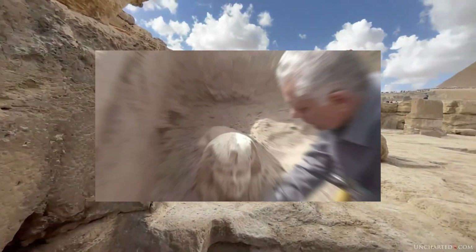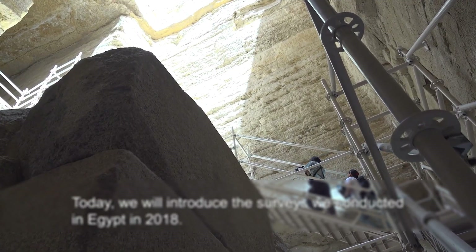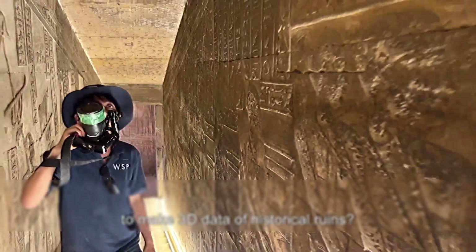Here, signals means anomalies — sharp changes in how the ground reacts to a test. They can mark a crack, a trench, wet soil, hard stone, or a void. An anomaly is a clue, not proof.